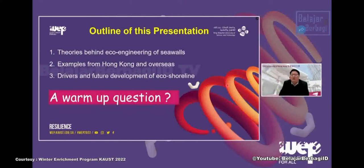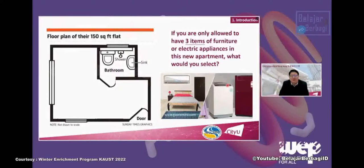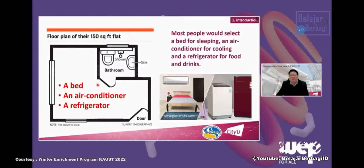Before my talk, I'm going to ask you an interesting question. If you were given a small apartment and only allowed to bring three items of furniture or electrical appliances, what would you bring? A washing machine? A bed? Most people, from my survey, would bring three items: a bed for sleeping, an air conditioner for comfortable temperature, and a refrigerator for food and drinks. Please remember these three items are very essential for us — and this also applies to the natural environment.